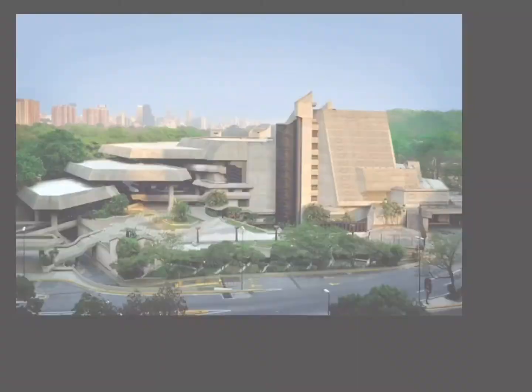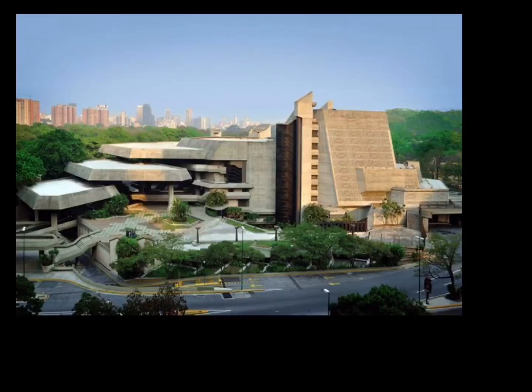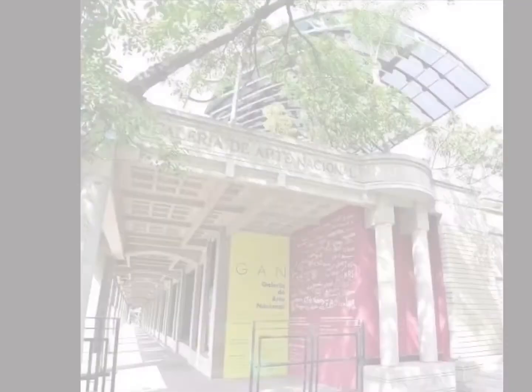Without any doubt, concrete has marked an important point in the history of Venezuelan architecture, as it is an element with incredible faculties — as already observed — that has helped create this and other great architectural works in Venezuela, such as the Teresa Carreño Theater and the towers of Parque Central. It is also worth mentioning how significant it is that the National Art Gallery elevated something sometimes considered superfluous — vertical circulation — into a celebrated design feature.